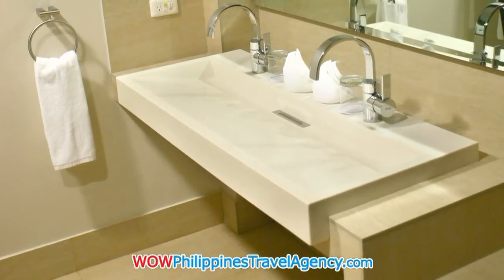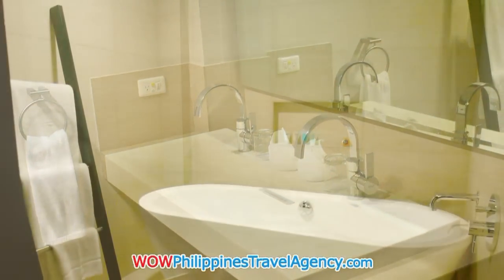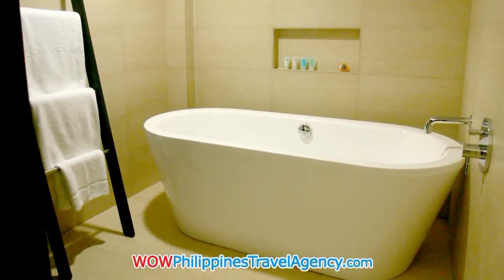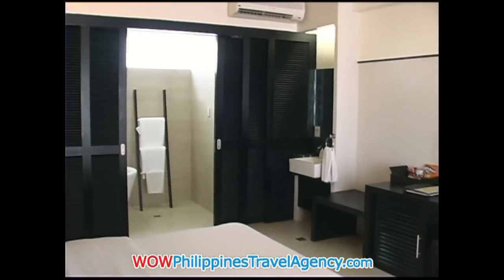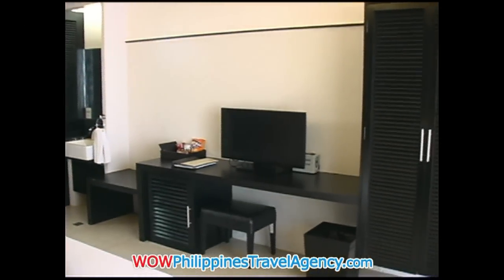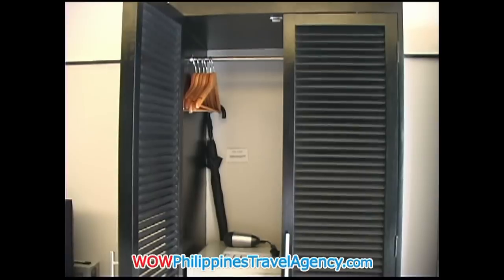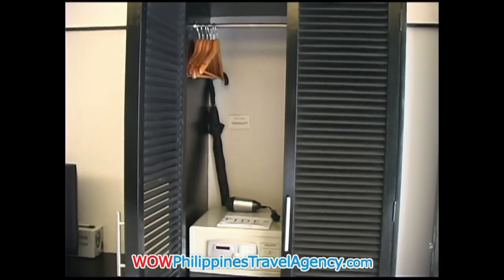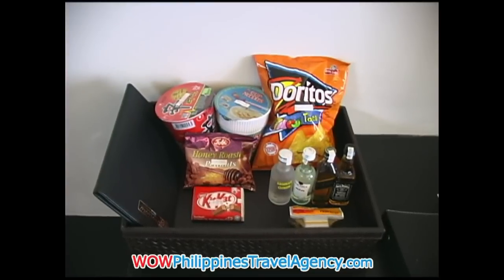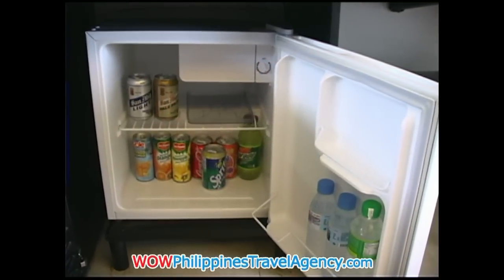The bathrooms are minimalistic. They offer a floating bathtub and bath amenities. Here we have a large flat screen TV, large closet space, an in-room safe, some snacks and some small bottles of liquor, and a fully stocked mini fridge.